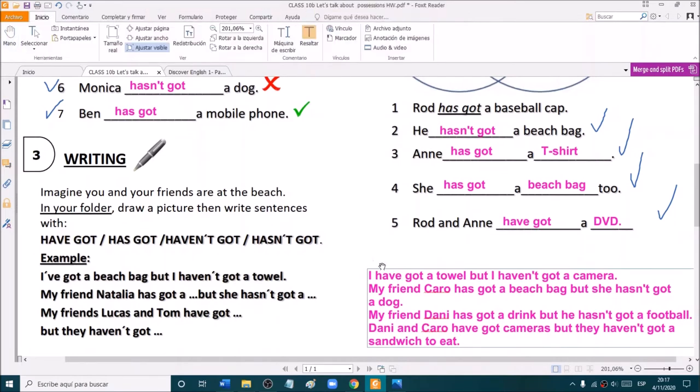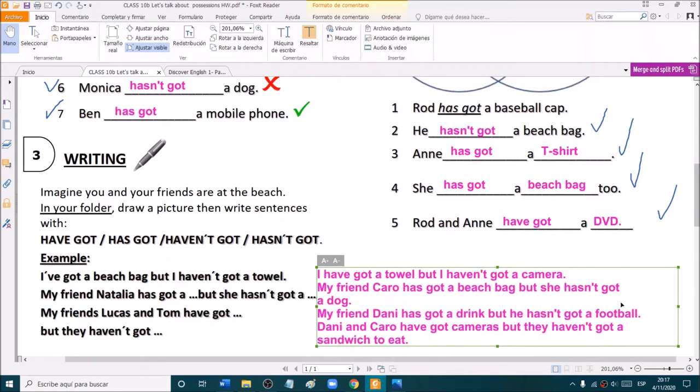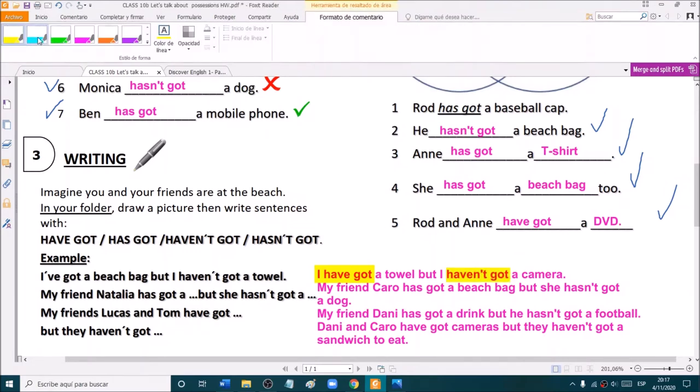So this is my writing — these are my sentences. Now, write your sentences on the chat. Remember that it is very important that when you have I, you need have got and haven't got. And we join those sentences with but.